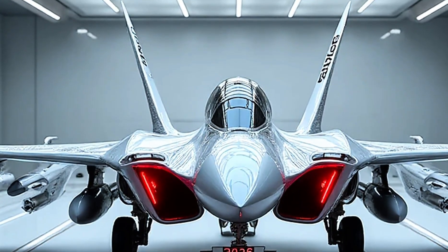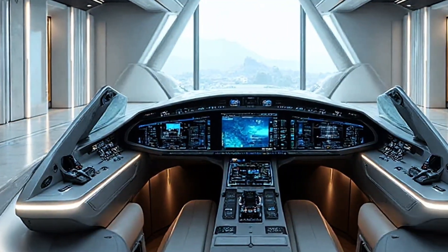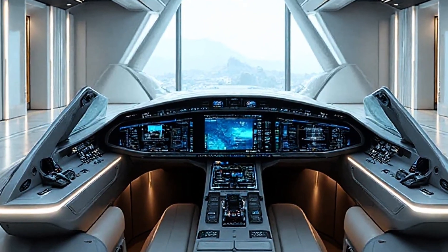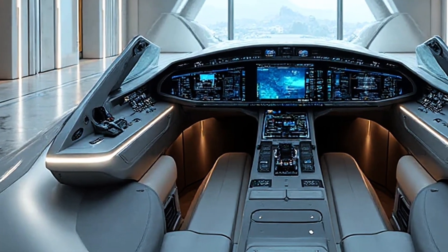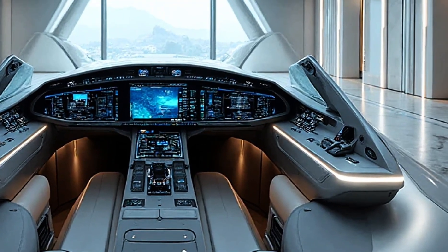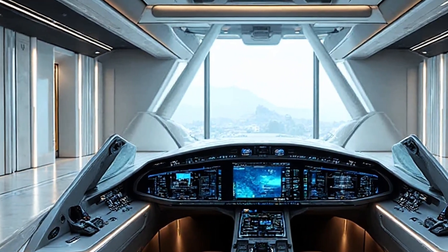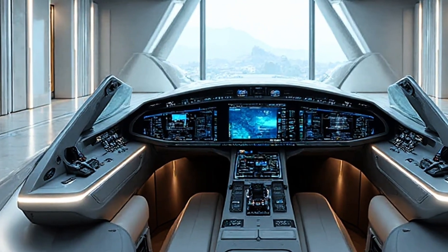Another area where the JF-17 shines in this new version is weapon integration. The aircraft can carry a wide range of precision-guided munitions, beyond visual-range air-to-air missiles, and even stand-off weapons. This flexibility allows it to perform multiple roles such as air superiority, ground attack, and maritime strike with ease. The ability to integrate both indigenous and foreign weapons systems gives it a competitive advantage on the export market, where nations look for flexibility and cost-effectiveness.